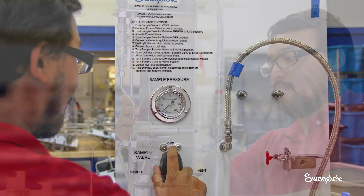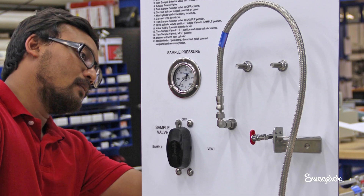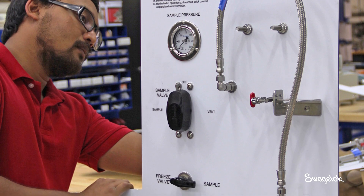The customization of our grab sampling panels is an important benefit because not all applications are the same. We're different from our competition in the fact that we can offer both local customization and a standardized offering all in one.